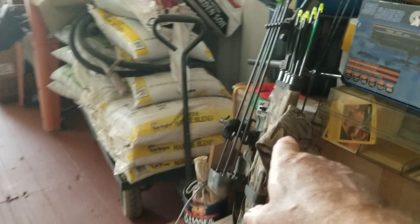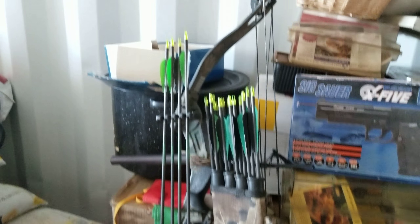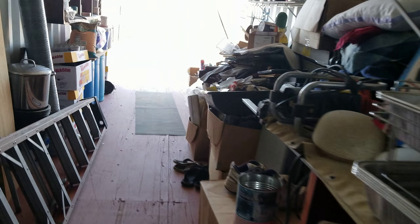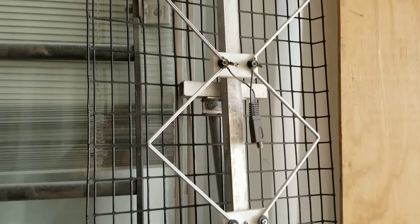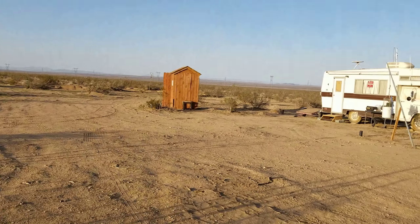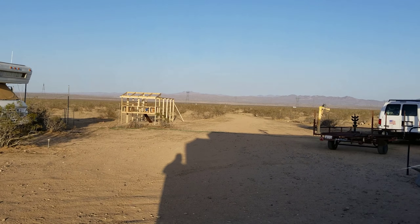I've brought up my compound bow. I haven't shot that in a while, but I can bring up my targets and might have some time to practice nowadays. I also brought up my secondary antenna.